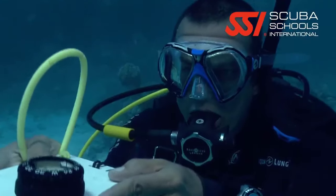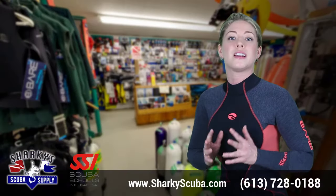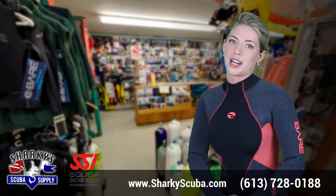The primary goal of any SSI specialty course is to teach you important skills in a fun environment. All courses are taught using home study, short academic sessions and in-water training.